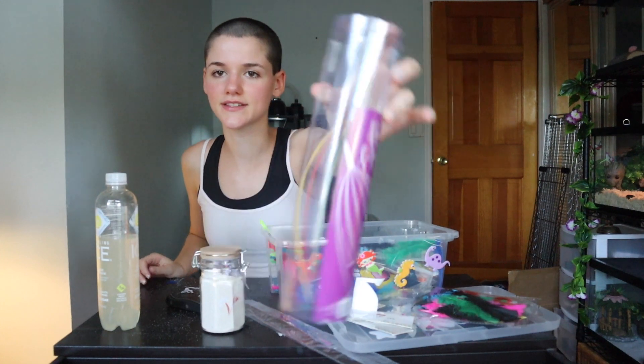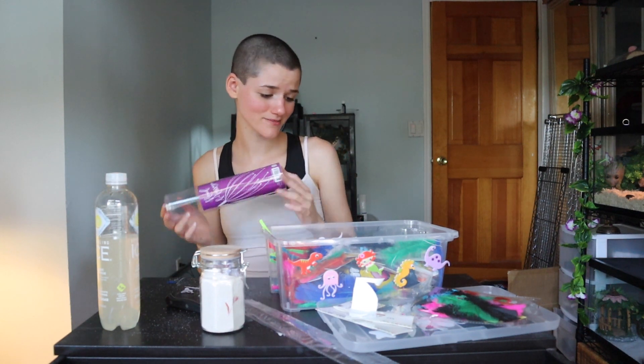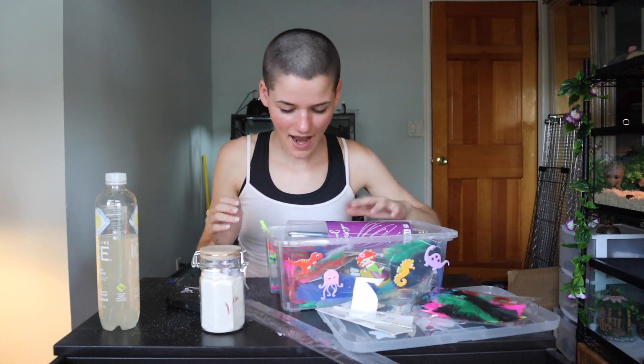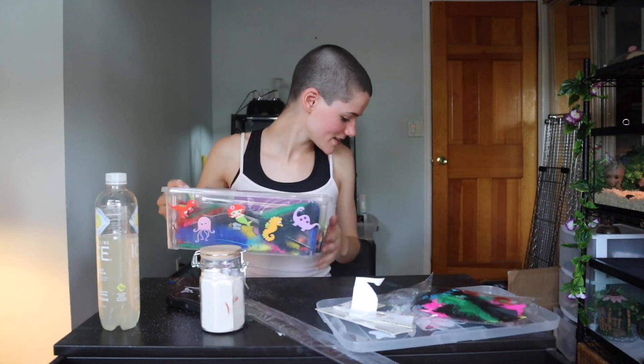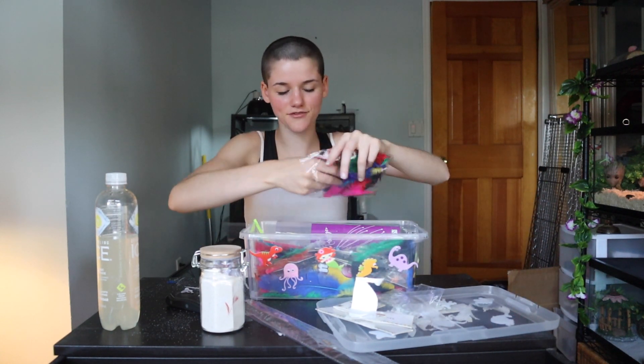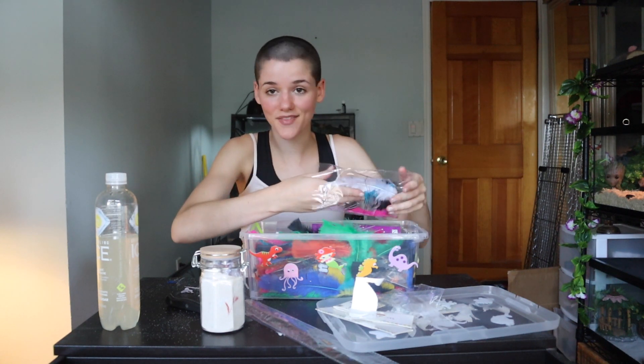So next thing I have to put in is the head scratcher — this is great because it's the thing where you put it on your head and it goes all over. So that's awesome; this will help you guys, I'm pretty sure. And I think that is it. Okay, I have no more things to put in here — except for more feathers. I mean, who isn't down for feathers? So you guys can have these because I don't want them.